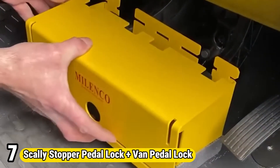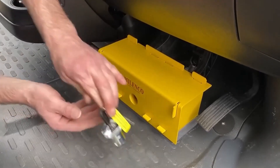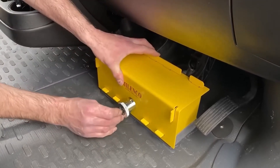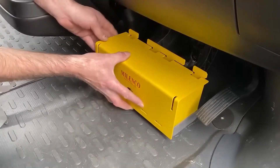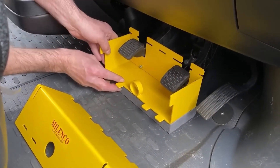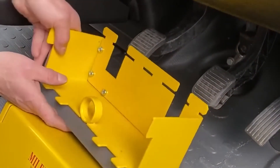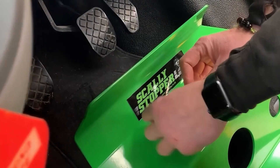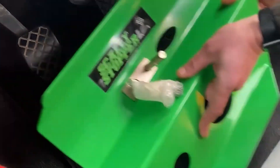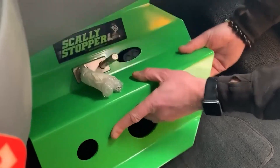Number 7: Scali Stopper Pedal Lock Plus Van Pedal Lock. The Scali Stopper Pedal Lock and Van Pedal Lock are robust security solutions crafted to thwart vehicle theft. The Scali Stopper secures car pedals, deterring unauthorized driving with its tamper-resistant design. Meanwhile, the Van Pedal Lock fortifies commercial vans against break-ins, ensuring cargo and equipment remains safe during transit. With durable construction and easy installation, both locks offer peace of mind to vehicle owners, safeguarding their assets against theft and unauthorized access.